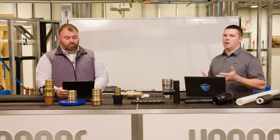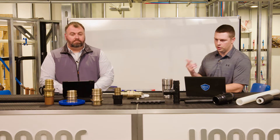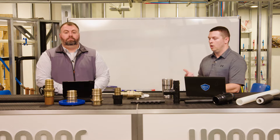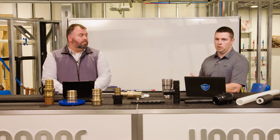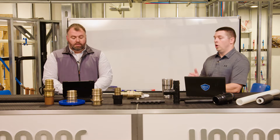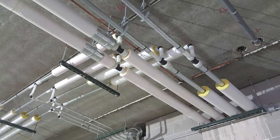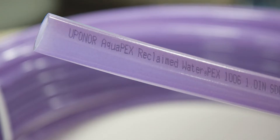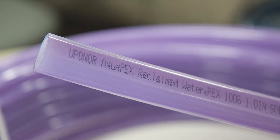Let's talk about common system types — the applications we're covering here. We've talked about our Uponor AquaPEX piping, which is for potable water and domestic water systems. We also have our Wirsbo HePEX product, which is for mechanical piping systems, radiant heating and cooling. And we're talking about reclaim too — Uponor has a purple pipe for reclaimed or gray water systems, which is obviously becoming really popular.